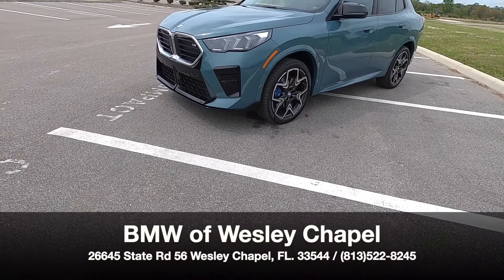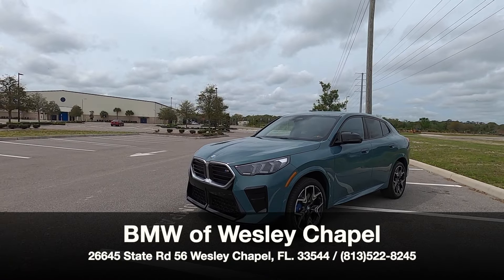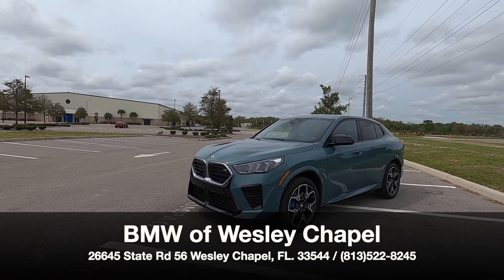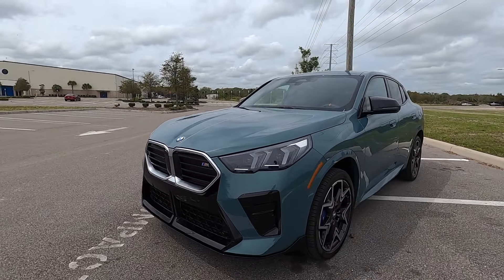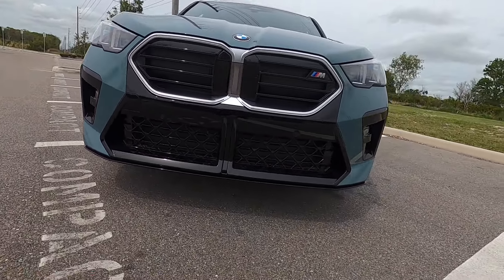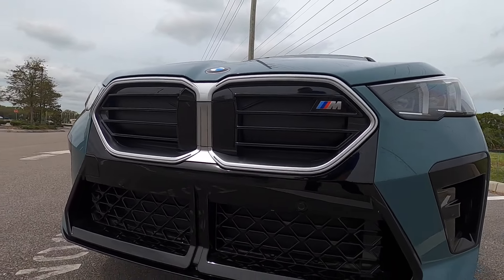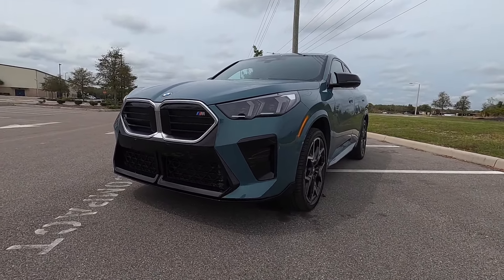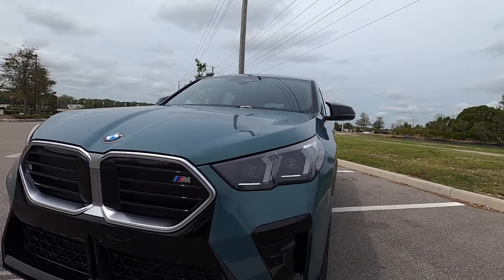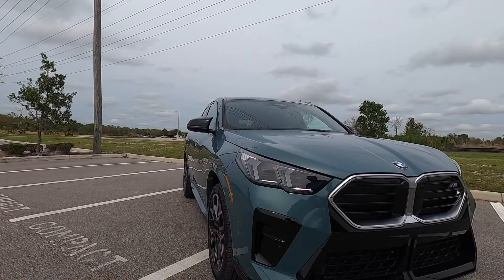BMW of Wesley Chapel presents the 2024 BMW X2 M35i in Cape York green metallic over black perforated veganized interior. The front fascia is more boxy with active grille shutters for the top and bottom, all in sport spec for the exterior design, surrounding the whole vehicle and making it look more athletic.